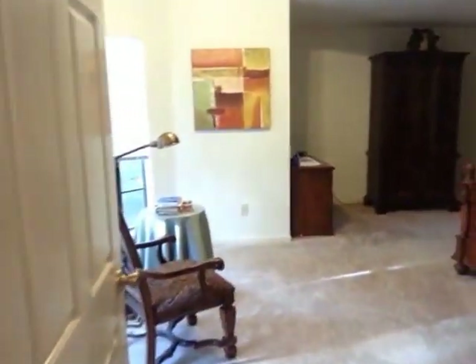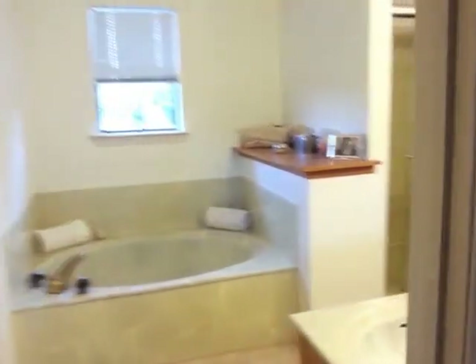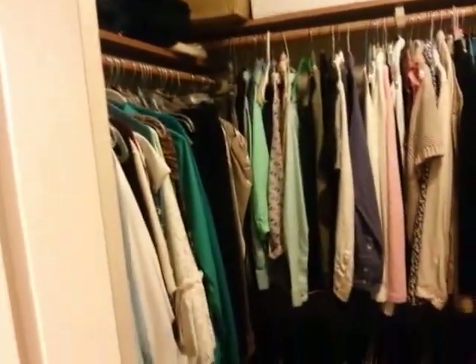This is the master bedroom — pretty large master, with a sitting area over here, and room over here for either more sitting area or entertainment possibly. Separate tub, stand-up shower, double vanity. And this is the master closet with built-in shelves and three sides for hanging.